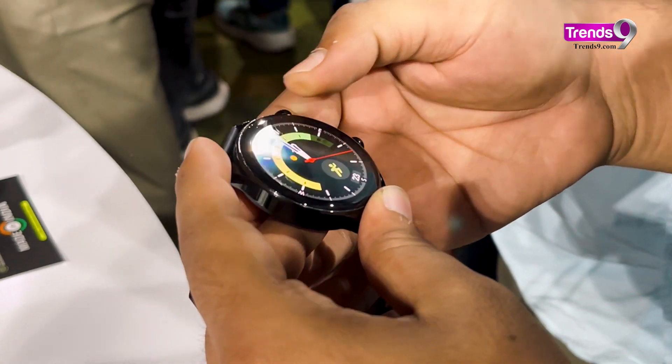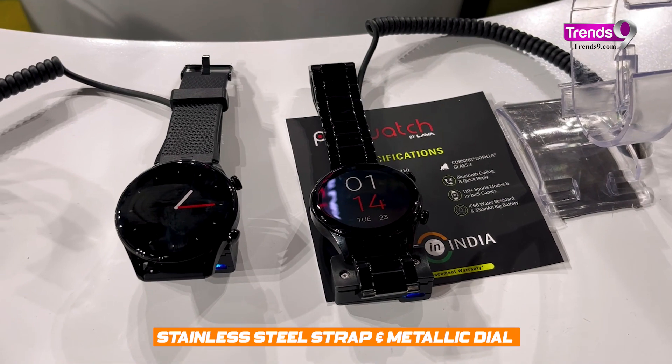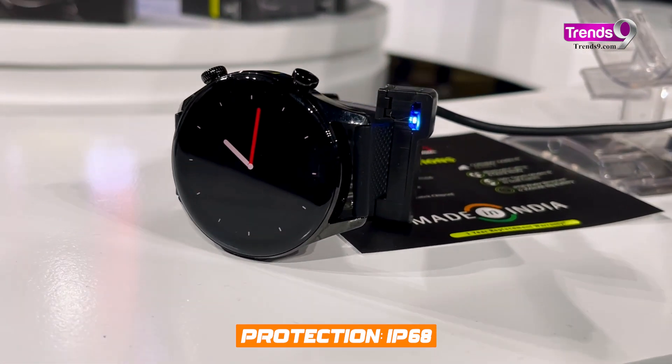The Lava ProWatch ZN is the round watch and the more premium of the two. It has a zinc alloy body and a choice between stainless steel and silicone for straps. The watch has been tested to be resistant against corrosion with salt sprays and is rated IP68.